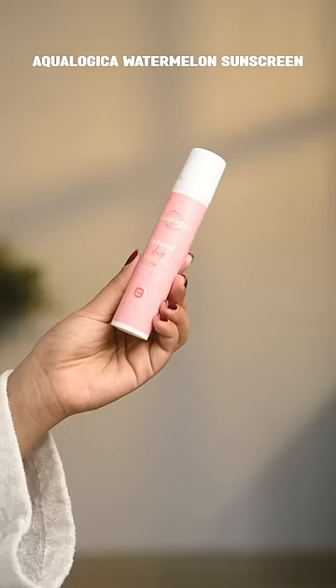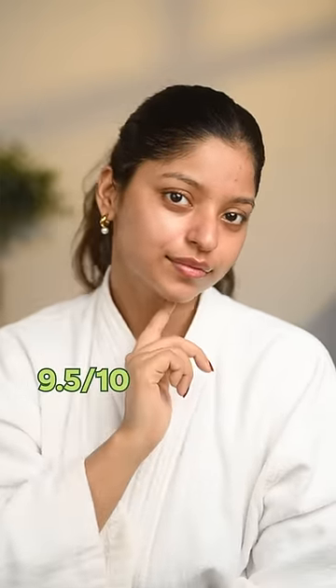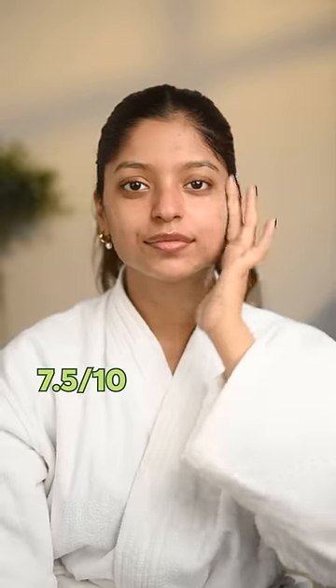Aqualogica watermelon sunscreen has a formula that is so dreamy, but the packaging — 40 OTS — so 9.5 on 10. Doctor Shade Centella Niacin might sunscreen mattifies the skin, but there's a little white cast, so 7.5 on 10.